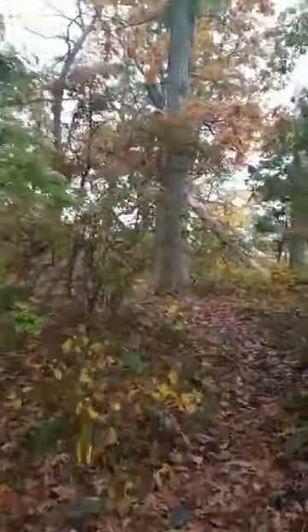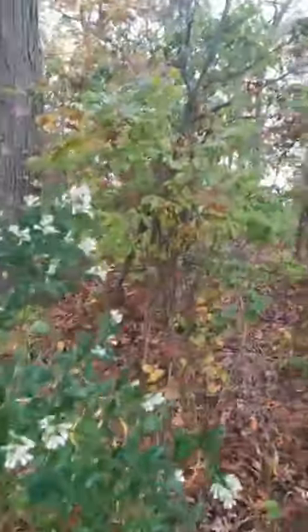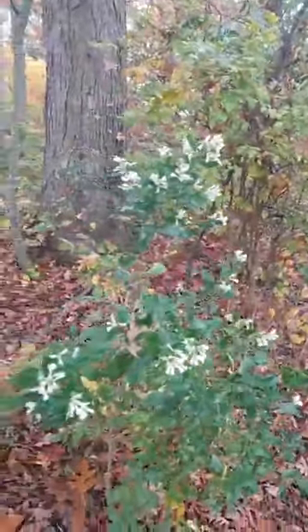Now we're going to head up onto our trail. But before I do that, let's take a look at some plants. Here we've got some ground sole coming in. And right here — this is wild asparagus.